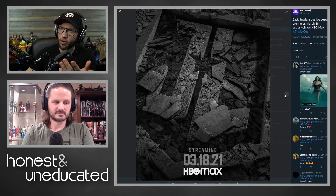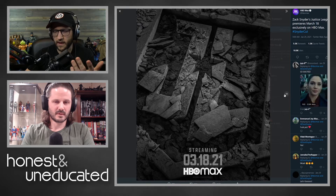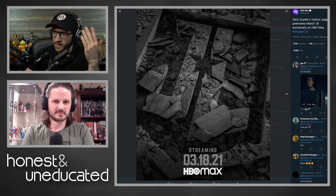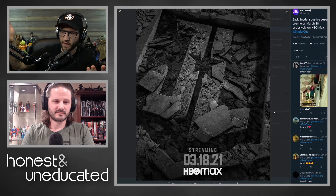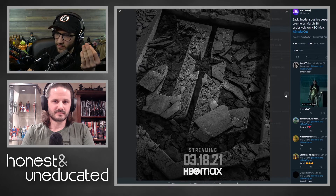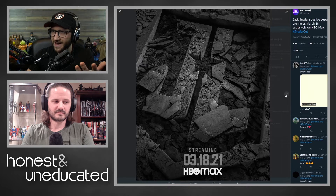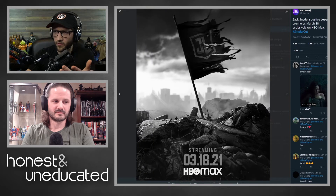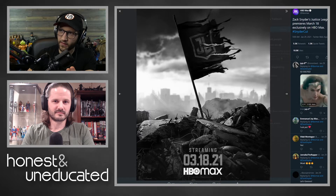They don't look real - they look computer generated. I don't know if that's the motif they were going for or if it was just 'this is what we got.' I like the overall design of it, but something about it - maybe it's too glossy, maybe not enough dust, maybe the lighting. And then we got this other one which has the same kind of motif, and the flag looks fake.